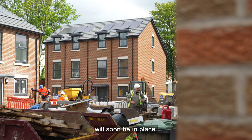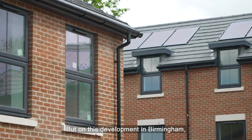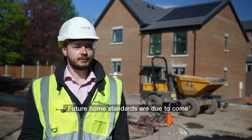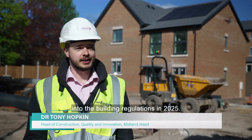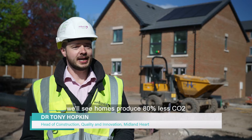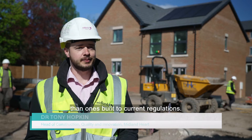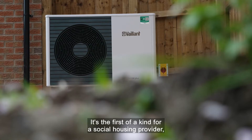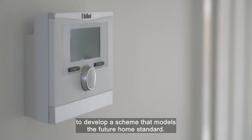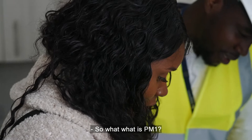New standards for new builds will soon be in place but on this development in Birmingham, they're already meeting them. The future home standard is due to come into building regulations in 2025 and as part of that we'll see homes produce 80% less CO2 than ones built to current regulations. It's the first of a kind for a social housing provider to develop a scheme that models the future home standard.